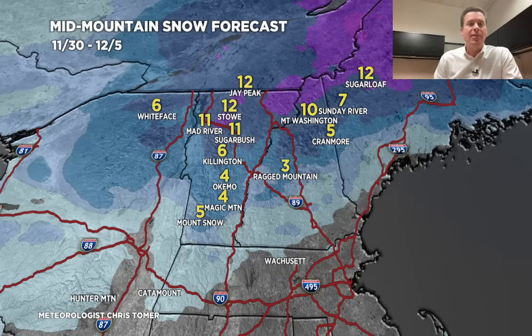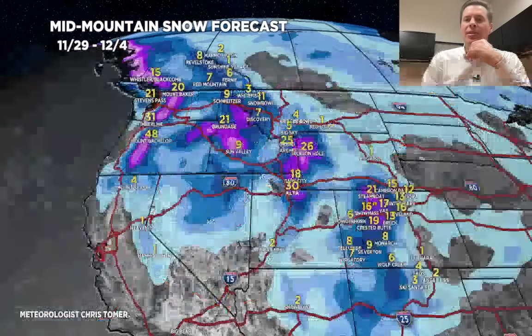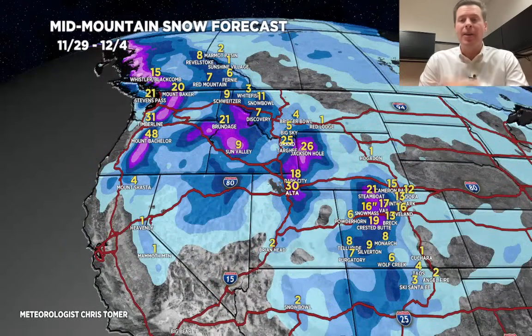All right, guys, that's going to do it for this. I'll probably do additional updates — maybe one more today, certainly a couple tomorrow — as this event comes more into focus. Because when we start talking totals like this, it's game on for sure. Take care, and I always appreciate you tuning in.